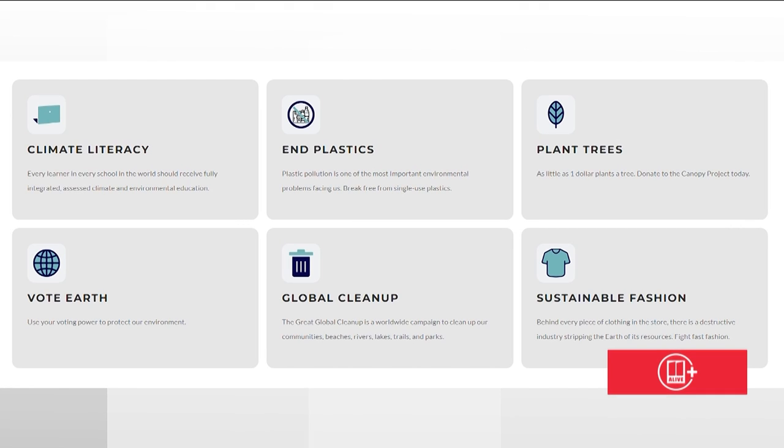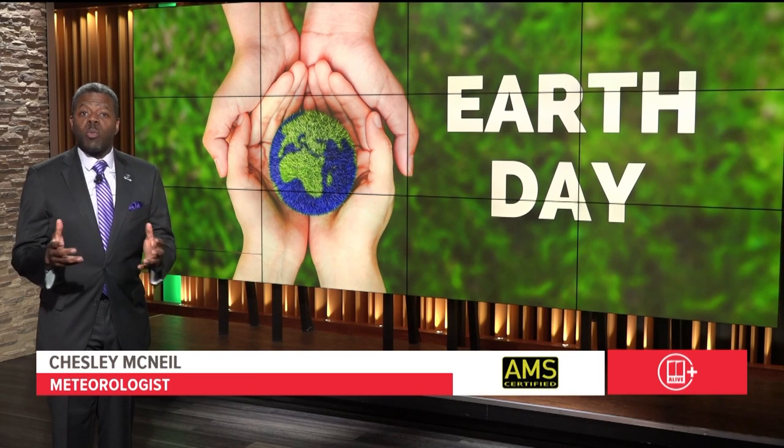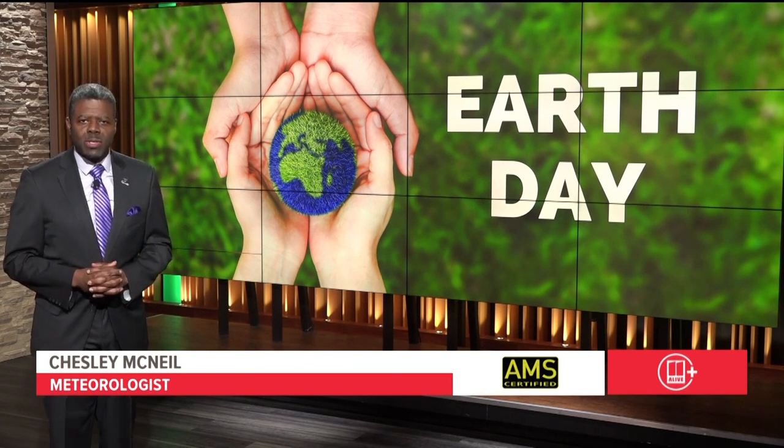The goals include implementing climate literacy in schools, ending single-use plastics, planting trees, voting for policy that protects our environment, cleaning up communities, and wearing sustainable fashion. That's why we're helping you become a little greener this Earth Day.